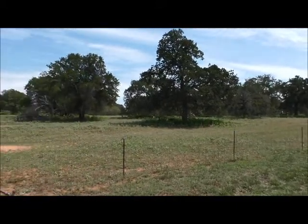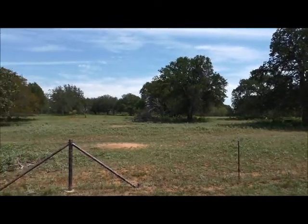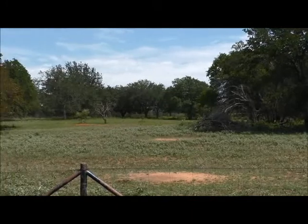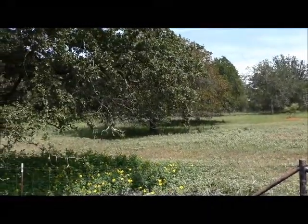Great soil, no rocks, big majestic trees — a large percentage of the oaks out here are post oaks. I bet you have a good variety of trees and great building sites.